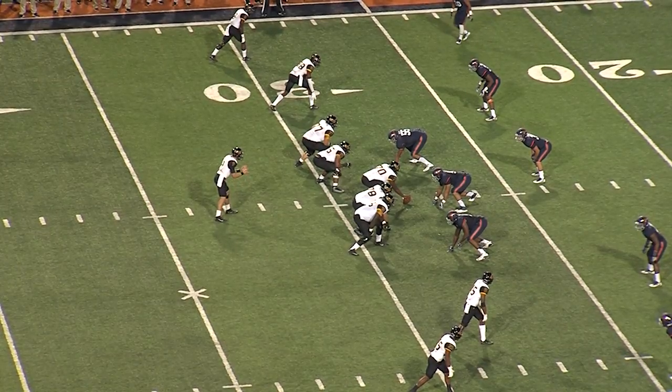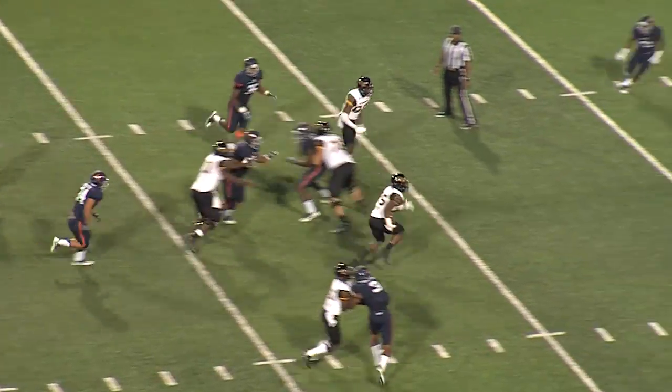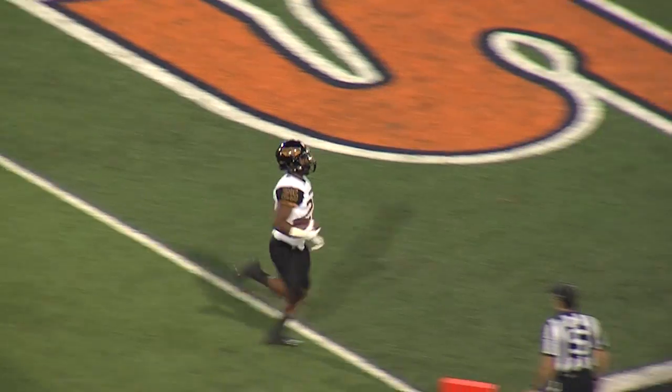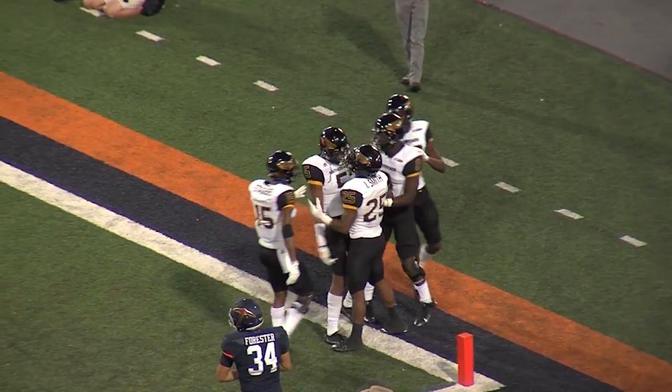Mullins all by himself back there. Mullins takes the snap, backpedals to throw, throws underneath — caught by Ito. Ito with the 20, cut to the outside, breaks a tackle. Ito with the 10. He's going to score — touchdown, Southern Miss! What a nifty catch and run by Ito Smith.